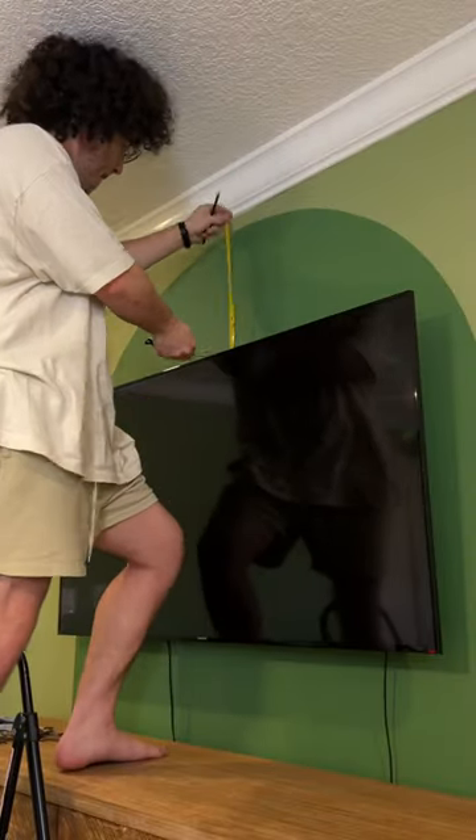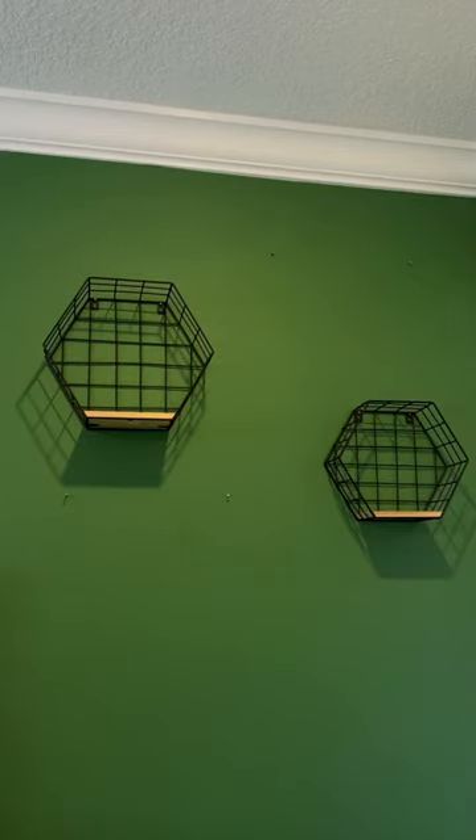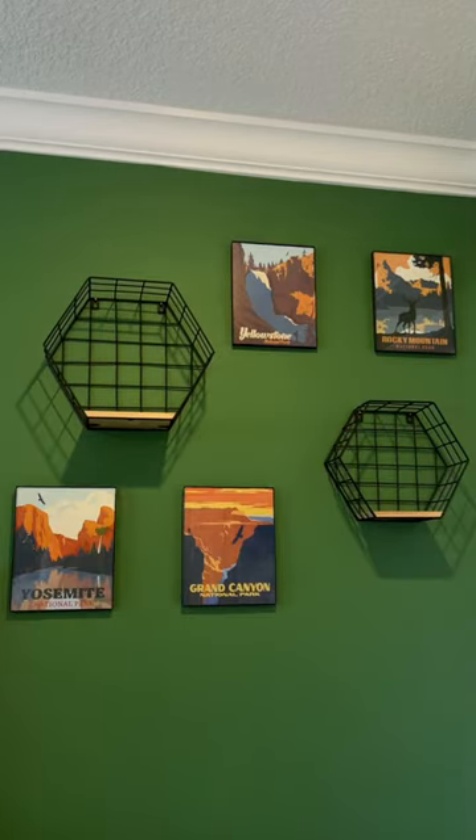We love this arch, but it felt like it was missing something, so we added this little sun to complete the space. This wall is a little homage to all the national parks we want to travel to when we live on the bus.